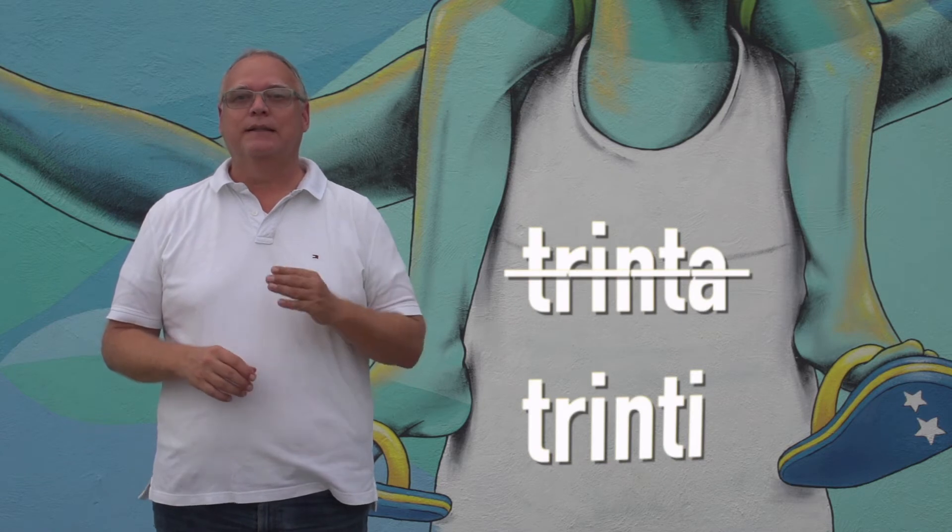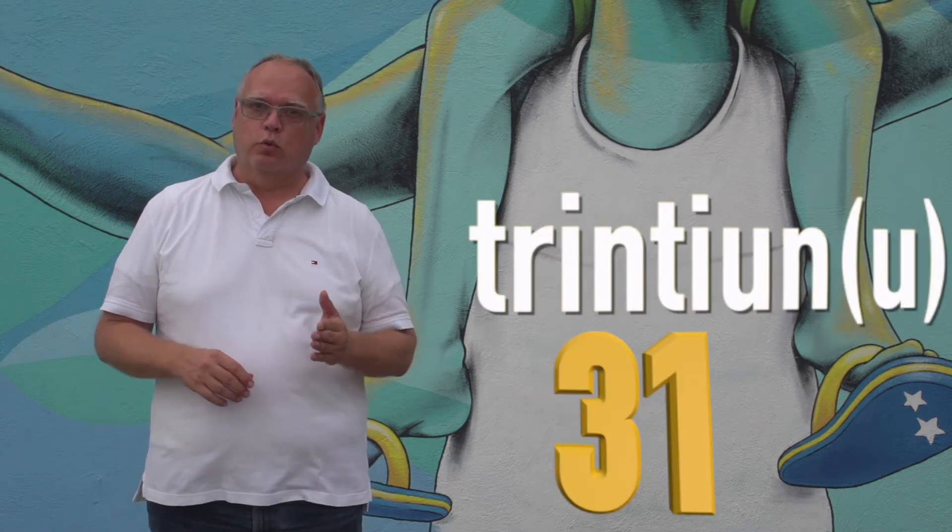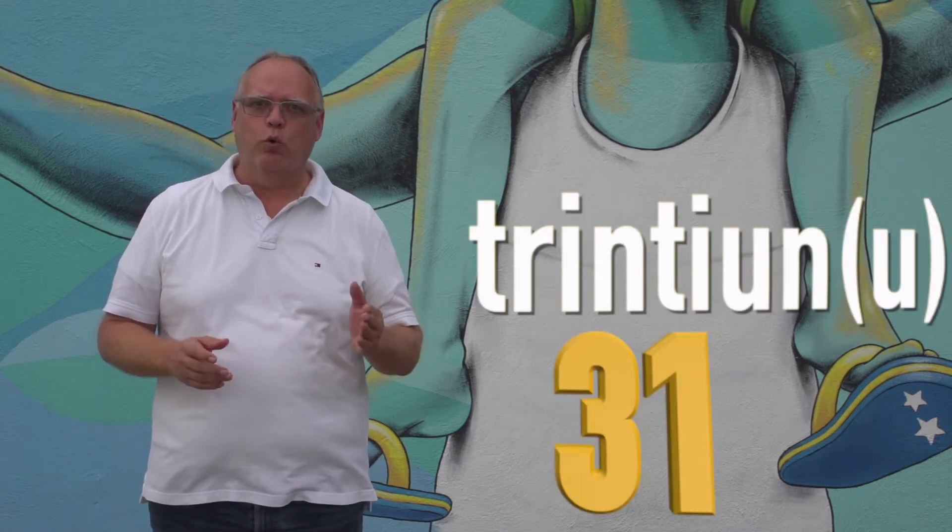With 30, there's one small difference. The base number follows the 30, but the A changes into an I. For example, 31. And that's basically the rule from 30 up to 99 — you get rid of the A and put an I.